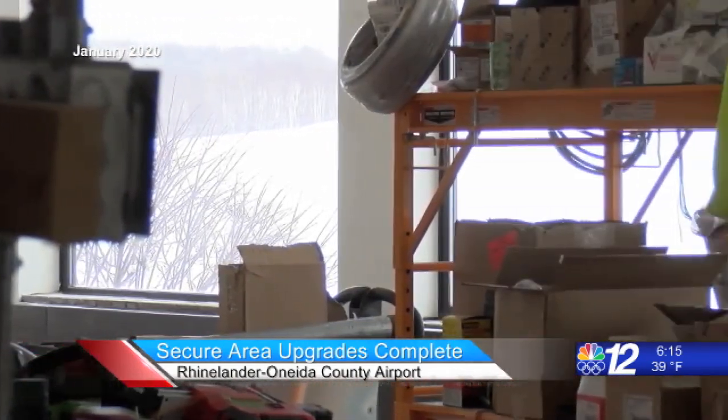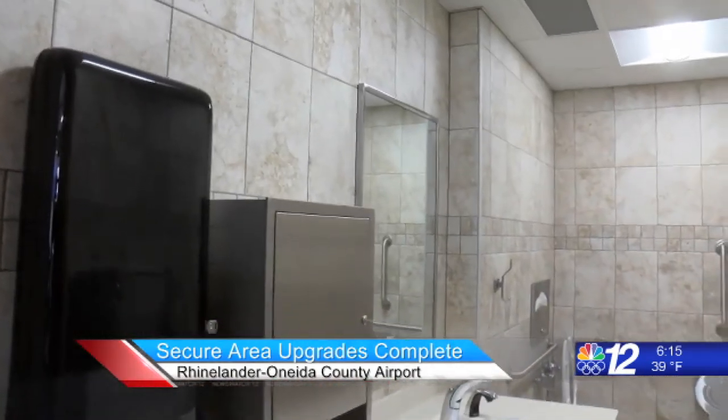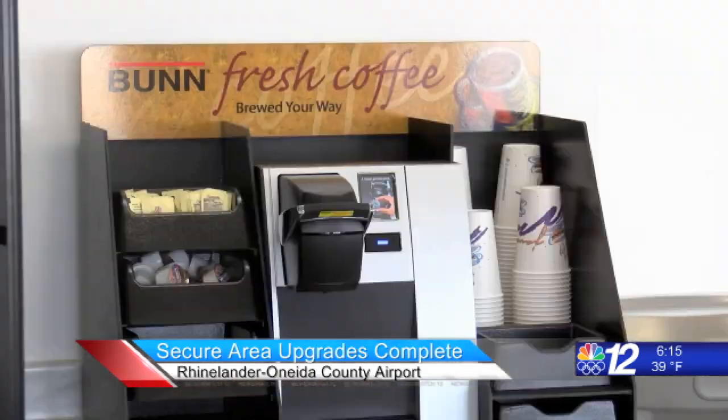The holding area for passengers after they make their way through security now features bathrooms, snacks, and more seating. The coffee and the bathrooms went over really well this morning from what I've heard, and then just the space and the light going through the checkpoint, going through security — there's a lot more space back there now.